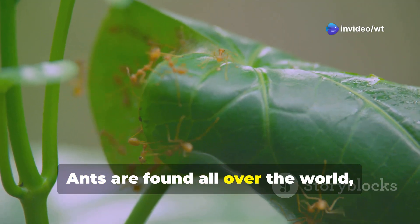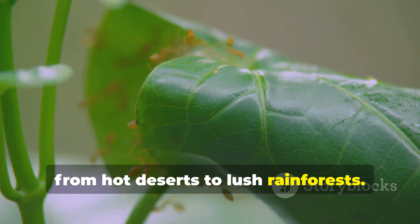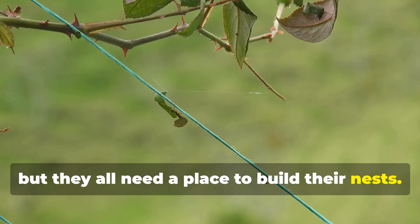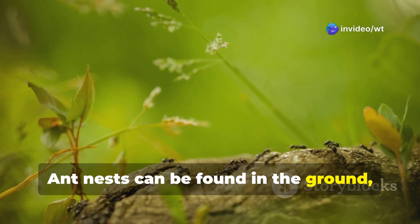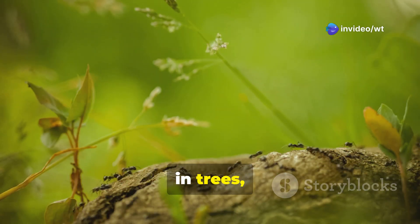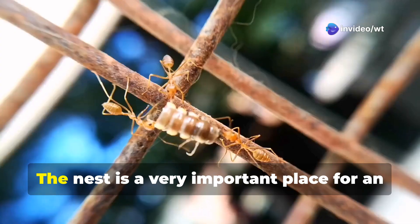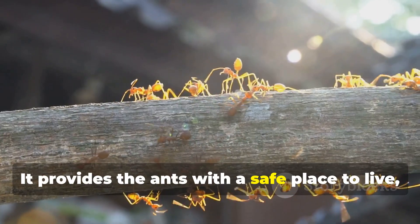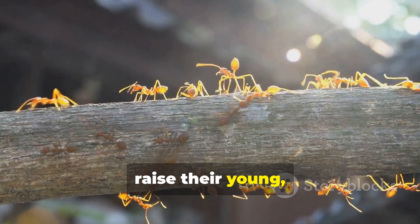Ants are found all over the world, from hot deserts to lush rainforests. They live in all sorts of habitats, but they all need a place to build their nests. Ant nests can be found in the ground, under rocks, in trees, and even inside our homes. The nest is a very important place for an ant colony — it provides the ants with a safe place to live, raise their young, and store their food.